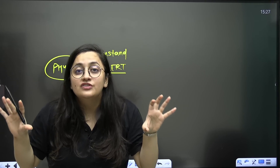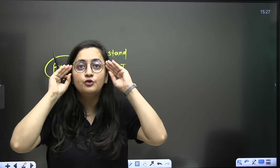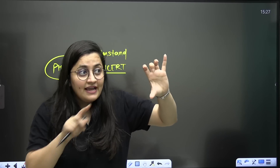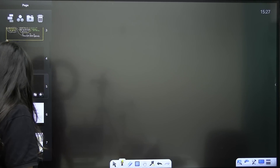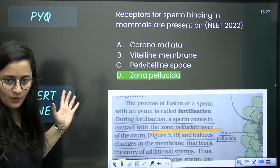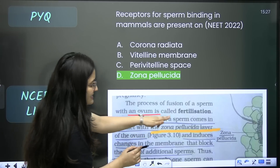To summarize: for biology, read theory, summary, diagram descriptions, and exercises — and be attentive, because each line is the answer of a question you need to frame. Now let me show you some examples. Here is a previous year NEET 2022 question. The line in NCERT reads: 'The process of fusion of sperm with an ovum is called fertilization. During fertilization, the sperm comes in contact with the zona pellucida of the ovum and induces changes in the membrane that block the entry of additional sperm.'